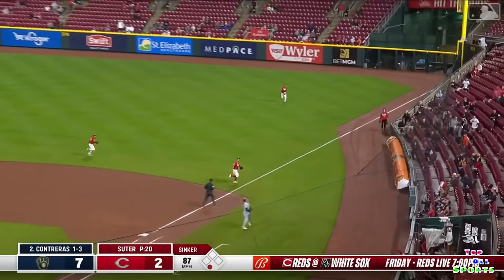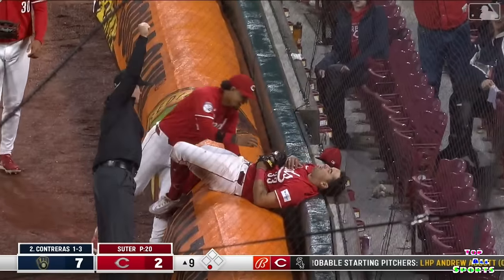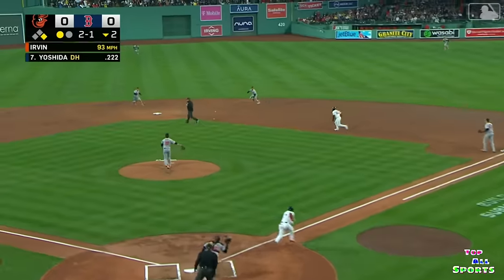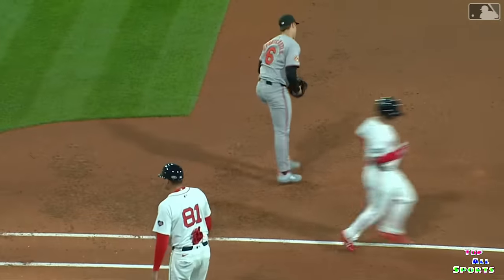Popped up Encarnacion-Strand, spilling into the rolled-up tarp and he makes the play. Red Sox designated hitter Yoshida broken back. Ground ball to second — here's your first chance Jackson Holiday, and you aced it. He wanted to improve turning double plays — he just turned one.